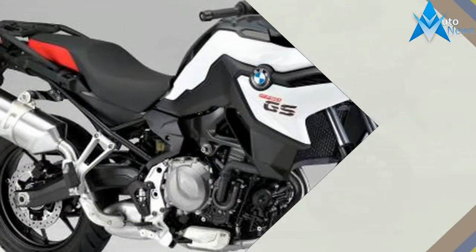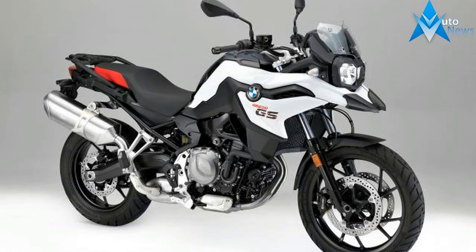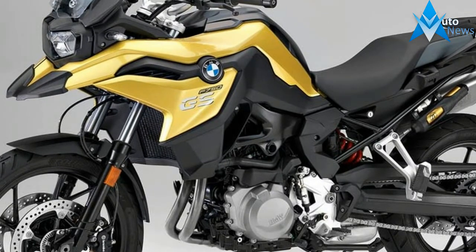Based on the K1600B, itself derived from the K1600 GTL, the Grand America provides enhanced weather protection, improved maneuverability at low speeds, and even greater long-haul comfort.